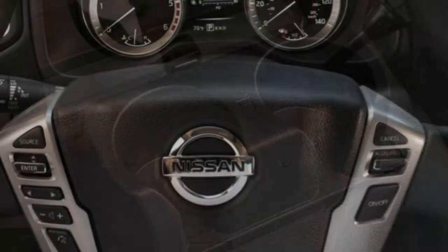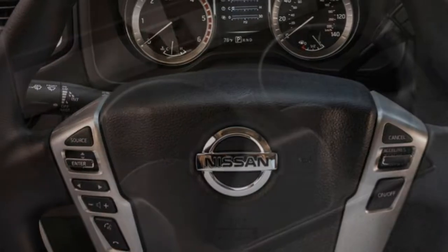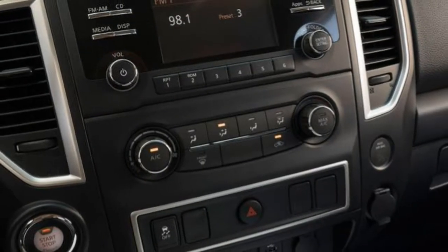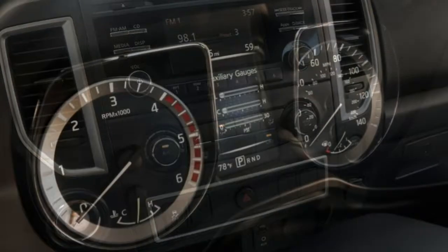Visibility: The well-defined hood makes it easy to see where the front end stops, and the view to the sides and rear is reasonable. The outside mirrors are a bit small, and the windshield header can mask some overhead traffic signals.